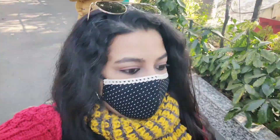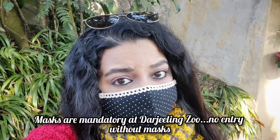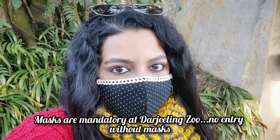We are finally done with the zoo. We saw a lot of animals — leopards, a Royal Bengal tiger, a red panda, wolves, and bears. It was fun and nice. One thing to note: masks are mandatory at the Darjeeling Zoo, so you have to keep your mask on at all times, which is good.